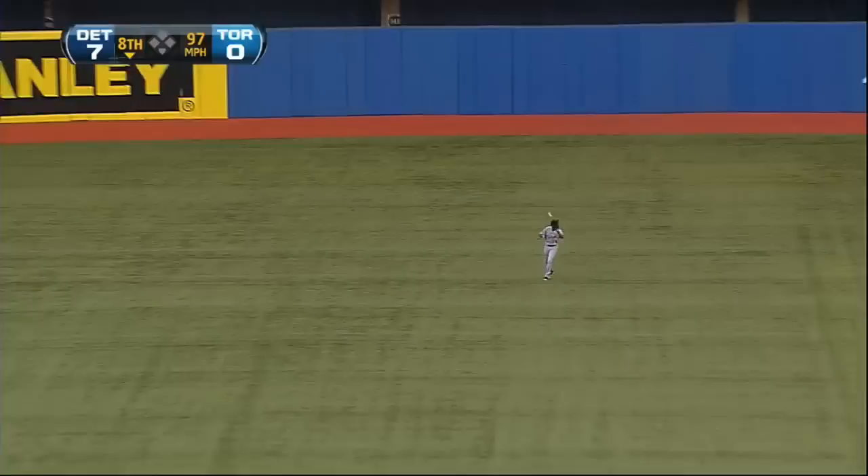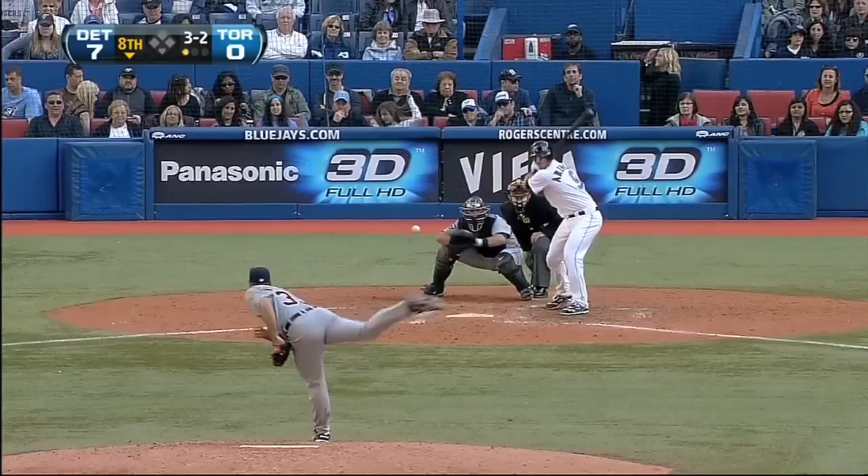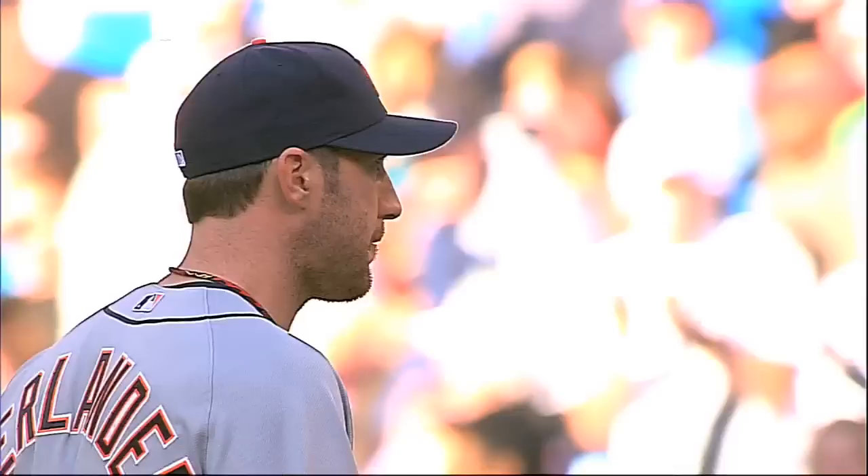The first pitch is lined to center field — Jackson is there, one gone. Hit it hard but right at him. The first base runner of the day for the Toronto Blue Jays is a one-out walk here in the eighth. On the 1-1 pitch, ground ball to short — Peralta has it, fires to second on relay, got him on the double play, 6-4-3. And it is over. Verlander has faced the minimum through eight. Let's go to the ninth.